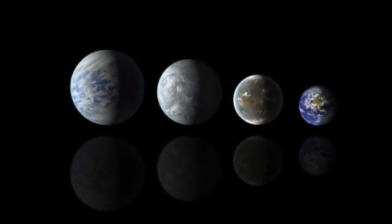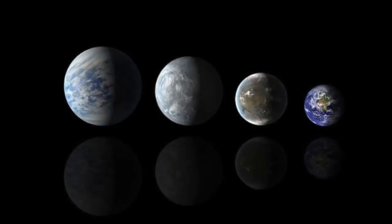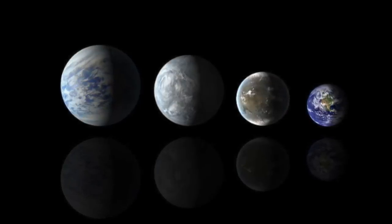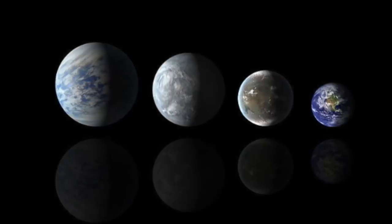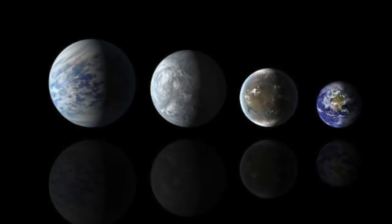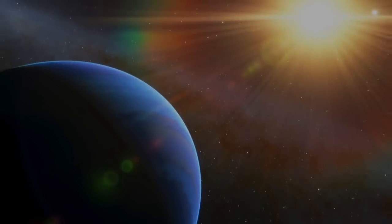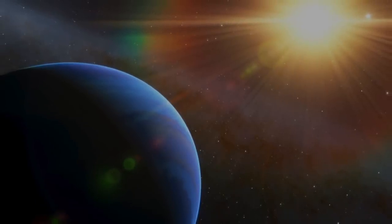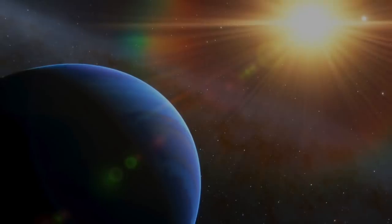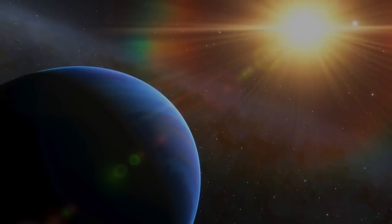It was observed that Kepler-69c orbited its star every 242 days, and a conclusion was reached that it could only have been caused by a planetary body. There have been different thoughts on whether the planet is a habitable super-Earth or a super-Venus. The surface temperature is around 275 degrees, it is over six times the mass of the Earth, and close to twice the radius of Earth. At the time of discovery, scientists considered the likelihood of water or even an ocean being on the planet, since it orbited in a habitable zone where liquid water could form.